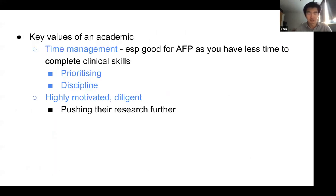Key values of an academic include time management — especially important for AFP doctors because you have less time to complete all your clinical competencies in F2 compared to colleagues. You need to know how to prioritize and be very disciplined. You need to be highly motivated because if you're thinking about doing research, you're going to have lots of problems and bumps along the way. You need to be diligent, motivated, and persistent with pursuing your goals.